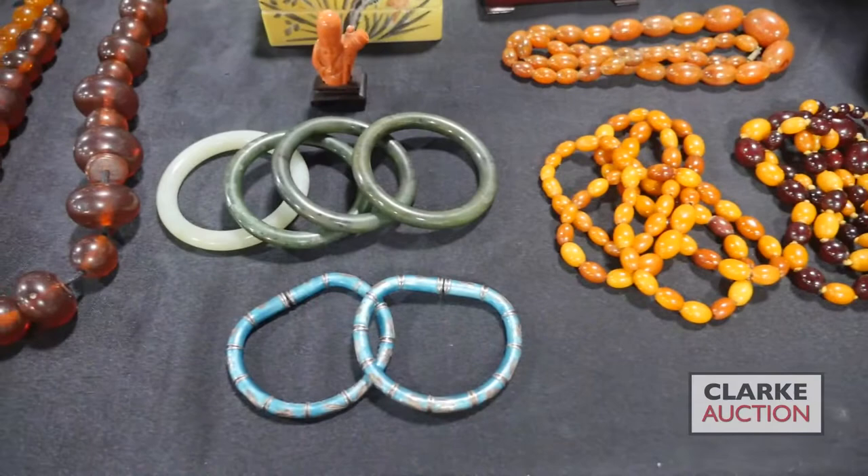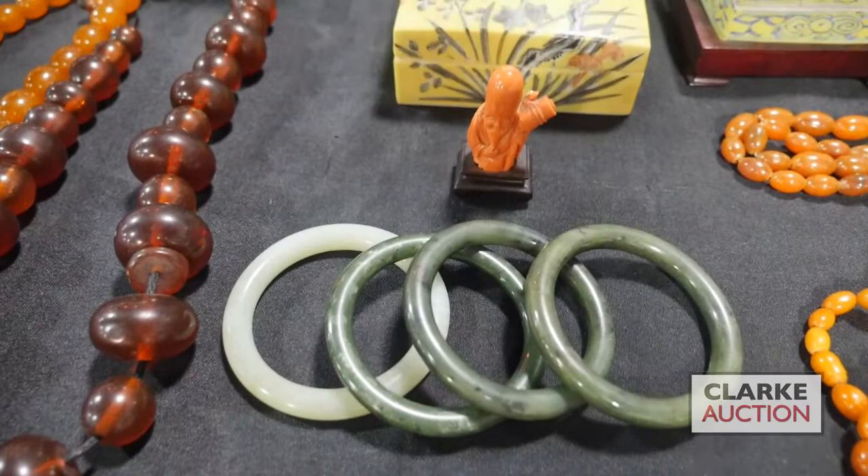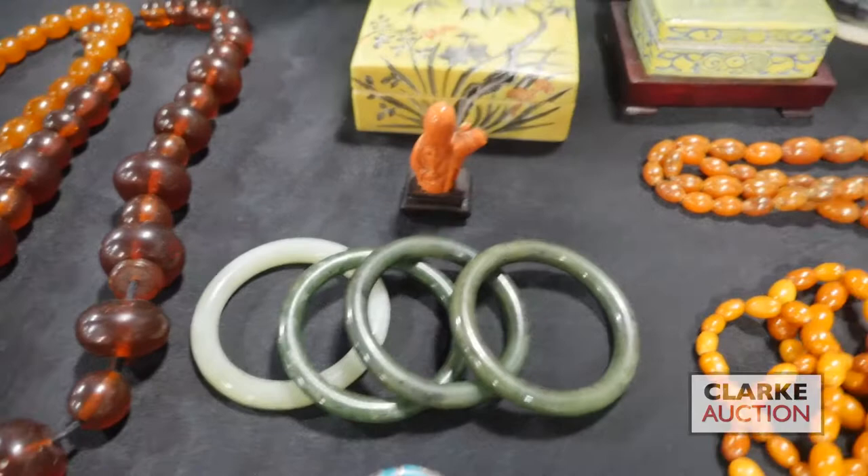Some more jewelry: we have a pair of silver enamel Chinese wedding bracelets from a Dobbs Ferry estate, estimated at three to five hundred. We also have a collection of carved bangles and a carved salmon coral figure of a wise man — really quite nice, petite in size but very well carved.